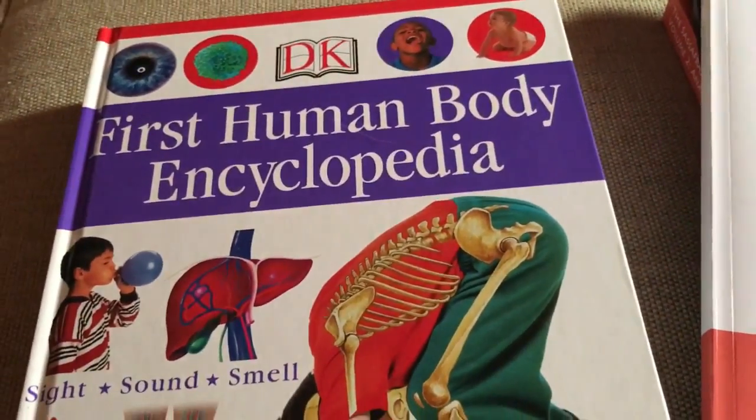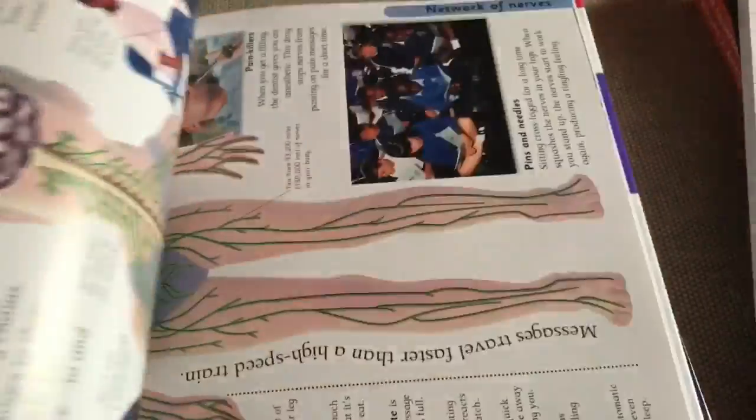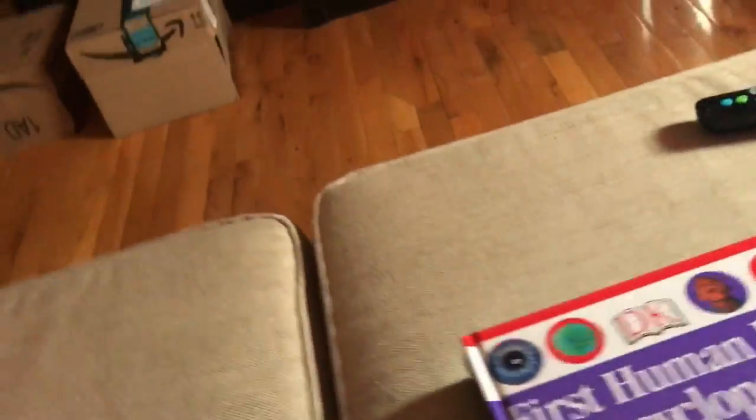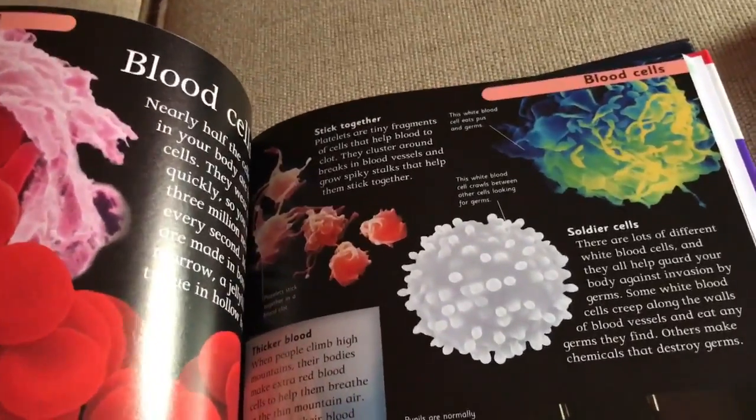This is the DK First Human Body Encyclopedia that goes with the curriculum. I got it from Amazon Prime because we finished volume one quickly and wanted to go right into volume two without missing a beat. It's very age appropriate. I'm going to leave these books in our basket by the couch so my kids can pick them up during downtime. It's written at about a second or third grade reading level.